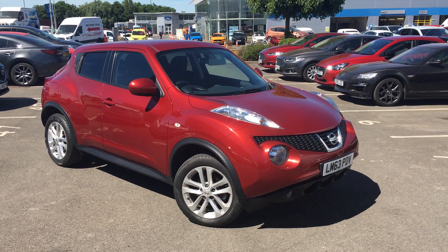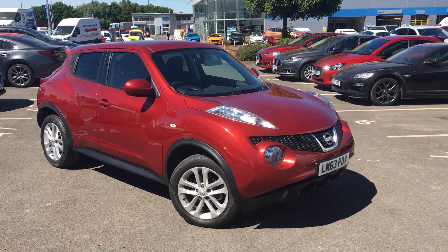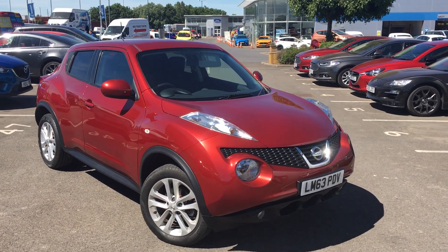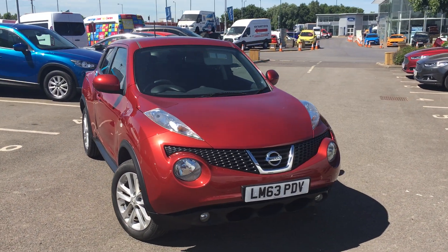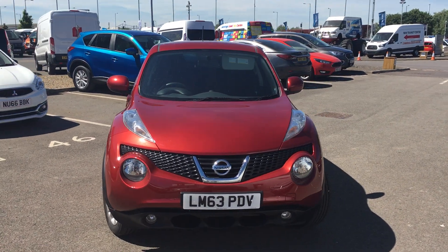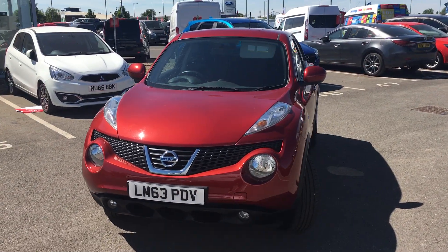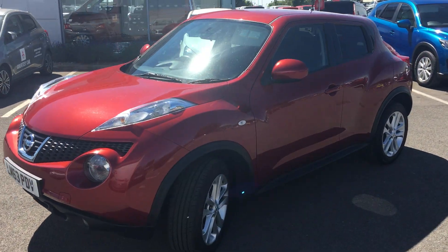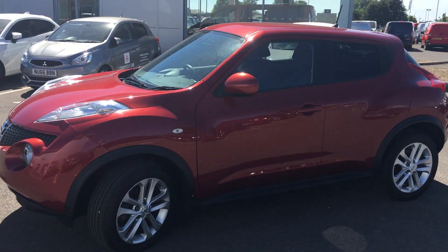Hi everyone, it's Conor at Jennings Mazda and this is the Nissan Juke 1.5 litre diesel Ascenta premium pack finished in flame red. The Juke is a really distinctive, quite funky looking crossover, ideal for small families. It's extremely practical and the 1.5 litre diesel engine is very economical as well.